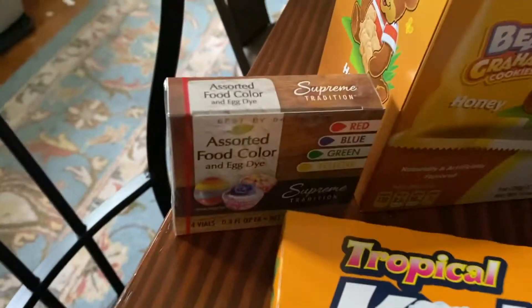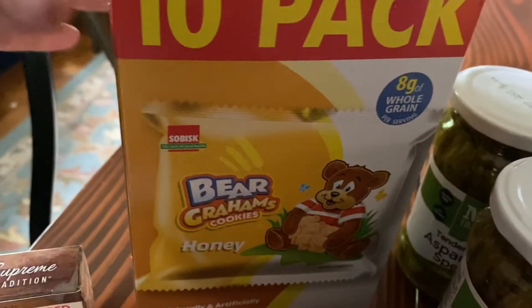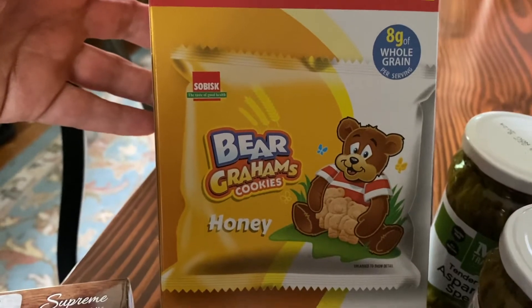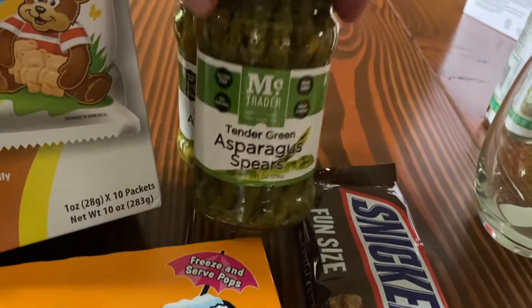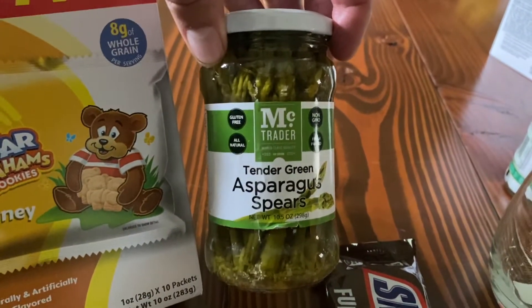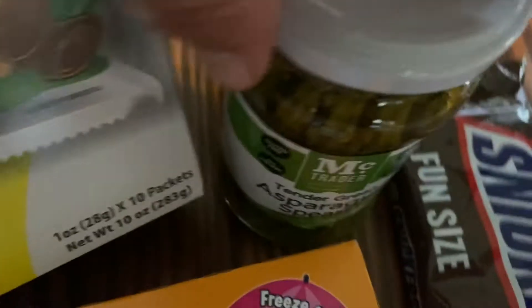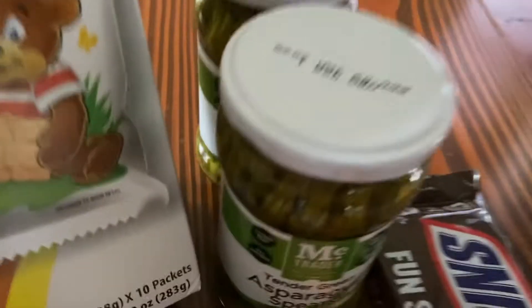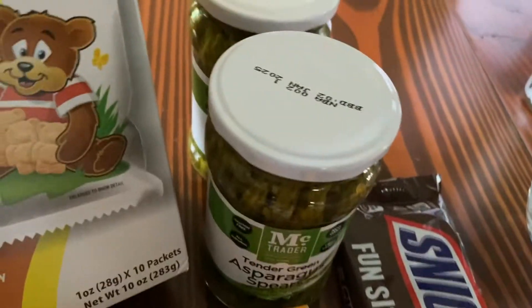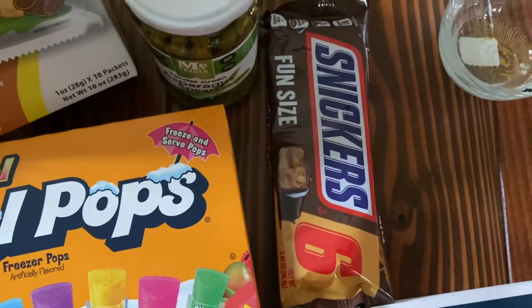Moving on to food — speaking of hot, we got some Kool-Aid pops, just a little freezing pop. We had used up all our food coloring at Easter so I picked up some more. Bear Grahams — we'd gotten the chocolate chip ones before and they were really nice, so we got more. These are popular in the delivery person basket we have snacks and beverages out for. Also asparagus spears, very popular with the family, and they're good until 2025 — great for stockpiling. Always get two cans.